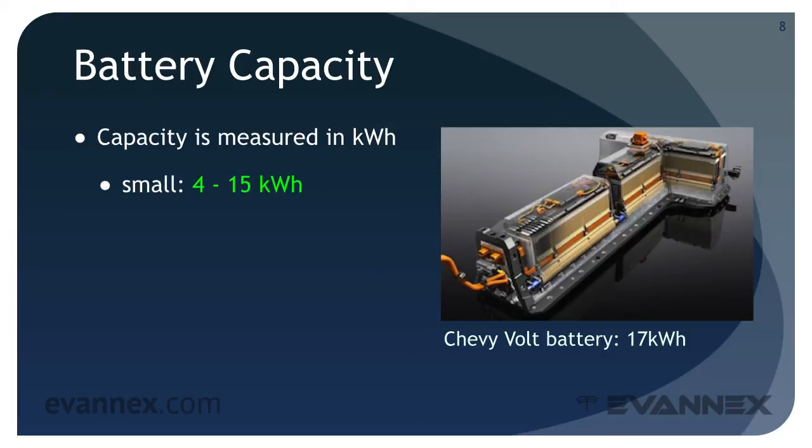Small batteries are typically used in PHEVs and have a capacity in the neighborhood of 4 to 15 kilowatt-hours. For example, the Prius plug-in PHEV has a 4.5 kilowatt-hour battery. Moderately sized batteries are found in both PHEVs and some small BEVs and typically have a capacity between 16 and 35 kilowatt-hours.